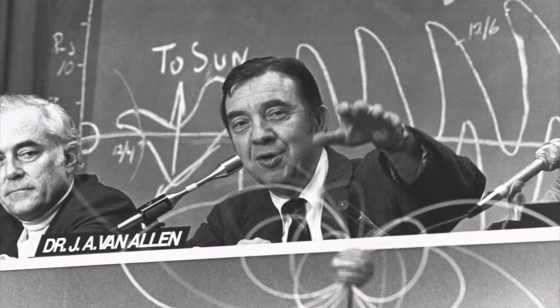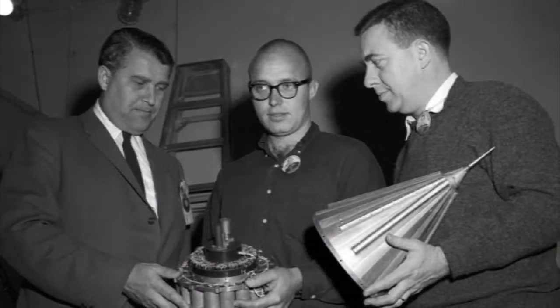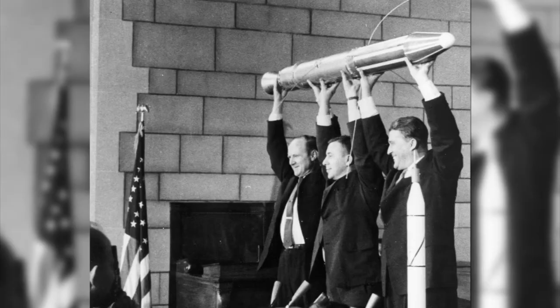The radiation belts were made famous by Iowa's own Dr. James Van Allen, who discovered them in 1958. When the radiation belts were discovered, it was a huge deal. At that point, people hadn't really thought about space, and suddenly came this idea that there are charged particles with significant effects. Van Allen became man of the year for this discovery, and it really changed people's view of what space was.